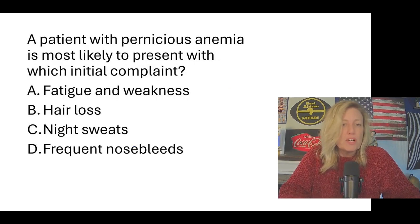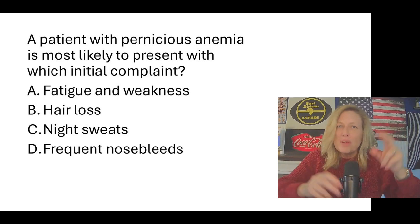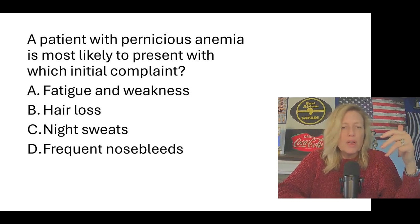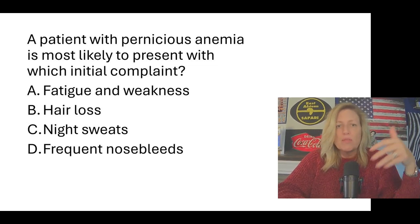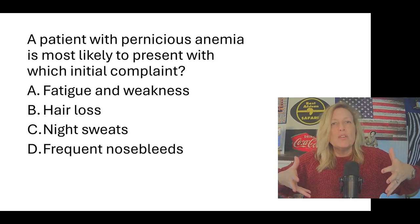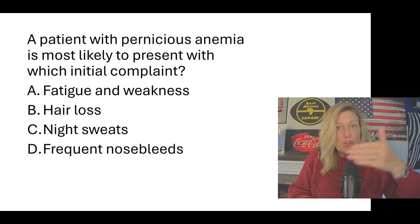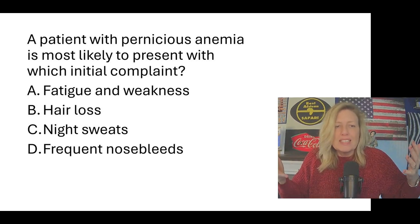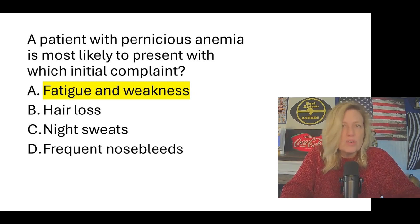A patient with pernicious anemia is most likely to present with which initial complaint? Options: A) fatigue and weakness; B) hair loss; C) night sweats; D) frequent nosebleeds. This is not a platelet or clotting factor problem, so we eliminate D. It is anemia — low hemoglobin, low red blood cell count. How does a person feel when anemic? Fatigued. Hair loss and night sweats are not symptoms associated with pernicious anemia, so the answer is A, fatigue and weakness.